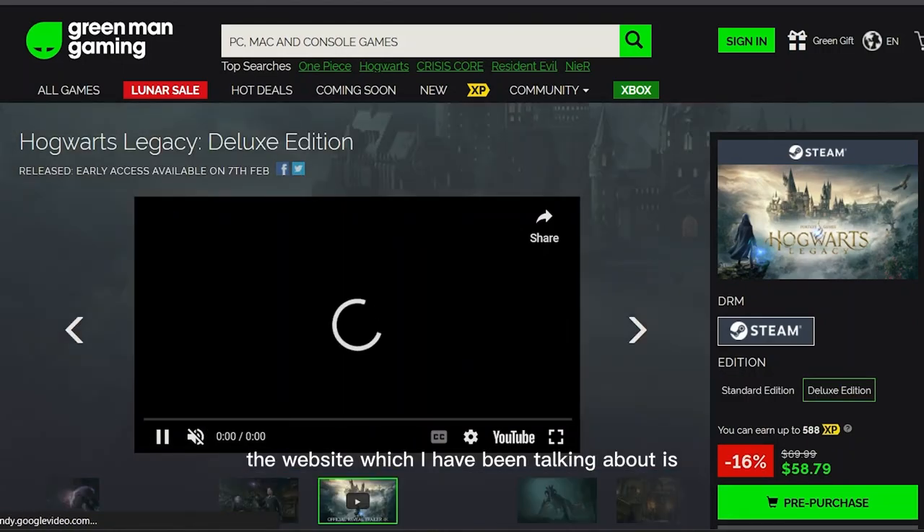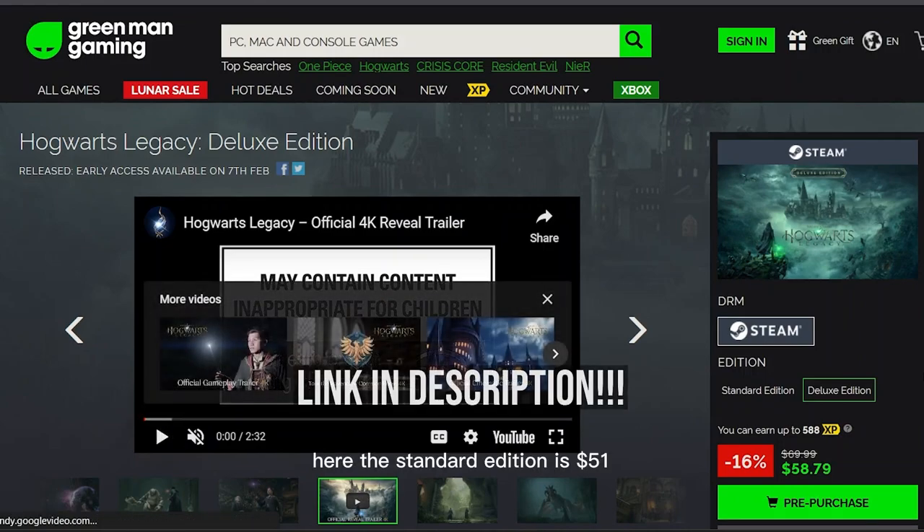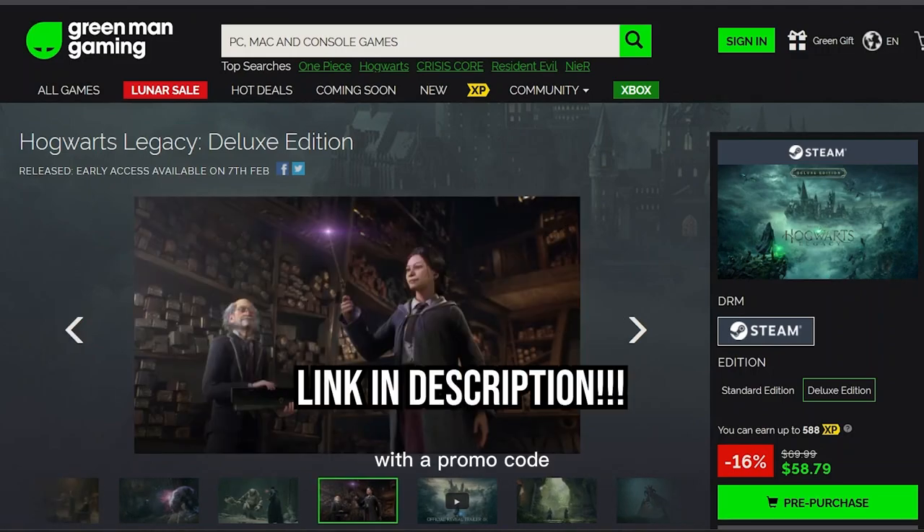The website which I have been talking about is Green Man Gaming. Here the Standard Edition is $51, and the Deluxe Edition is $59, with a promo code which can be used to save a few more bucks.